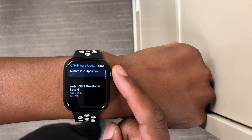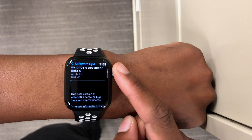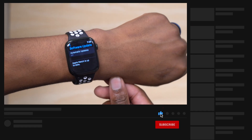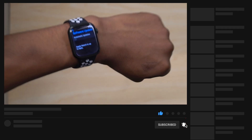Those are the new features, bug fixes, and known issues for watchOS 9 developer beta 4. As for when it will be released to the general public, likely sometime in September as Apple usually does. If you liked this video, leave a like, subscribe, stay safe, and I'll see you in the next video.